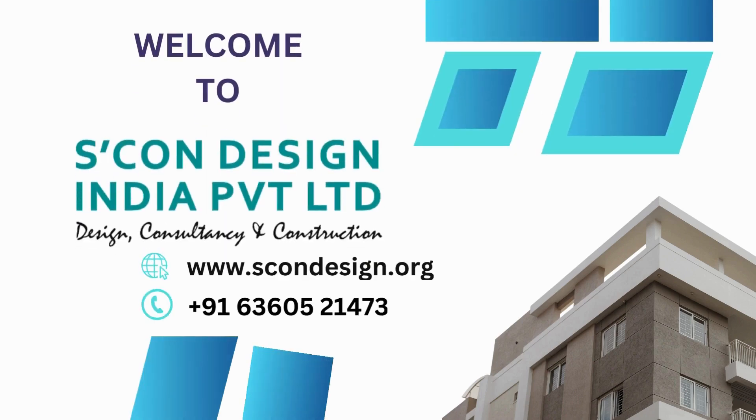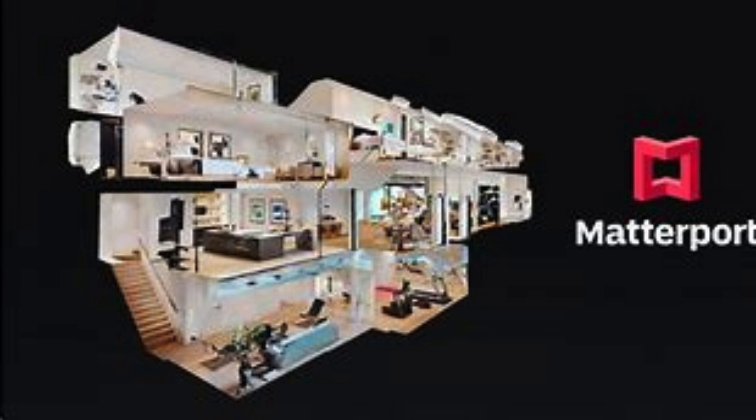Are you in need of top-notch 3D scanning services in Ram Puri, Delhi NCR? Look no further because Scon Design India Private Ltd has got you covered. With their cutting-edge technology and expertise, they offer the best 3D scanning services in the region.